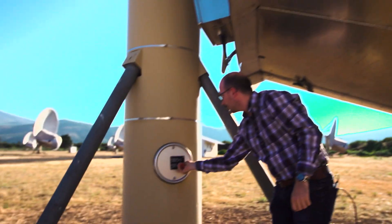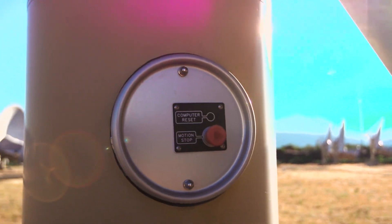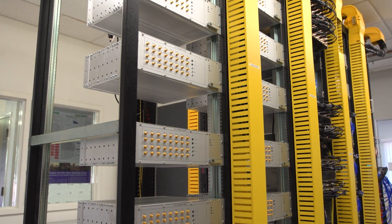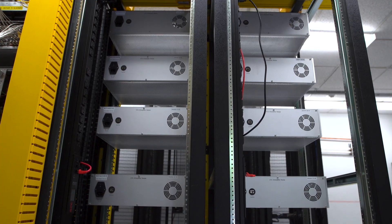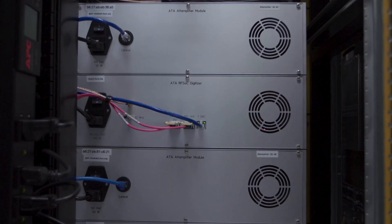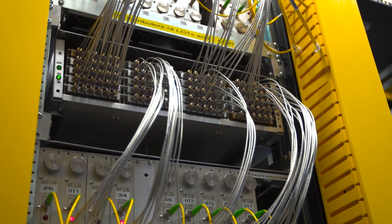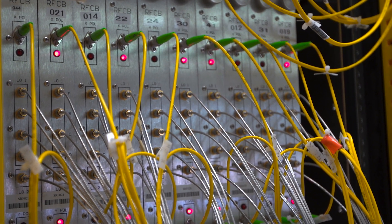We take out the emergency stop so the antenna can move for the next observation. In the past everything was custom hardware, but we are now at a point where we use off-the-shelf GPUs and off-the-shelf compute nodes to do all the processing, which simplifies development and makes it portable to other instruments.